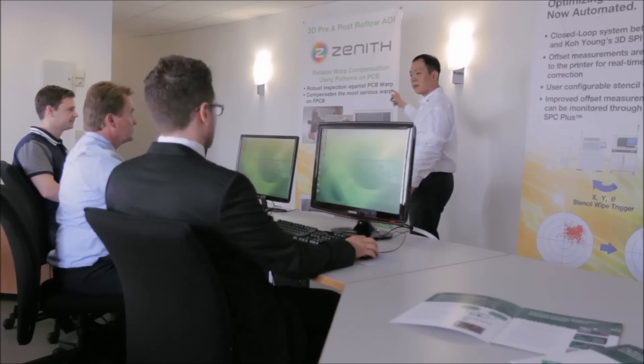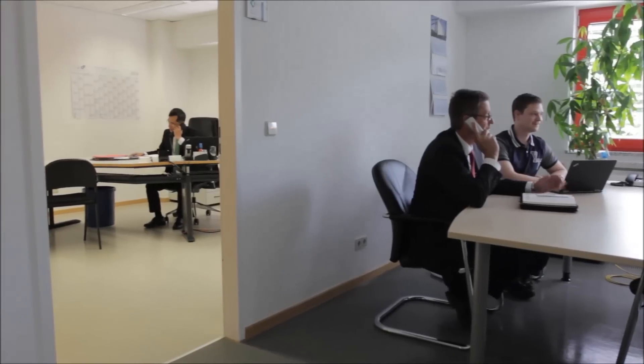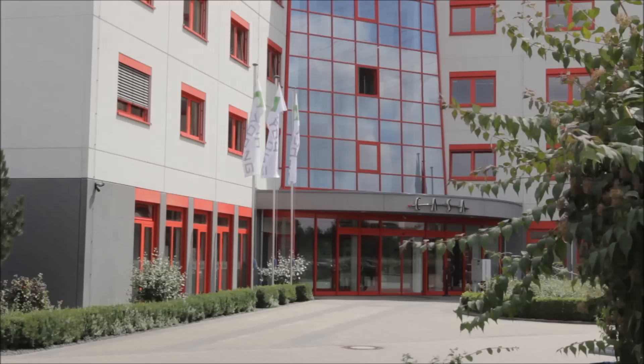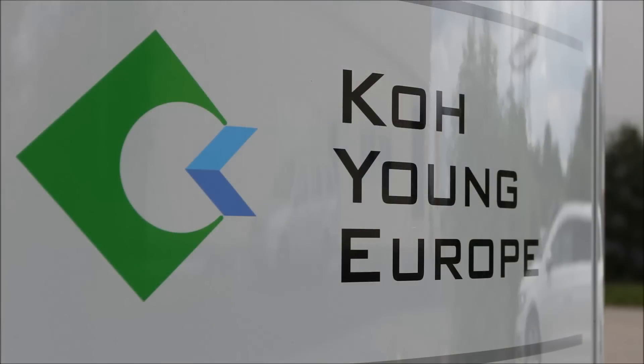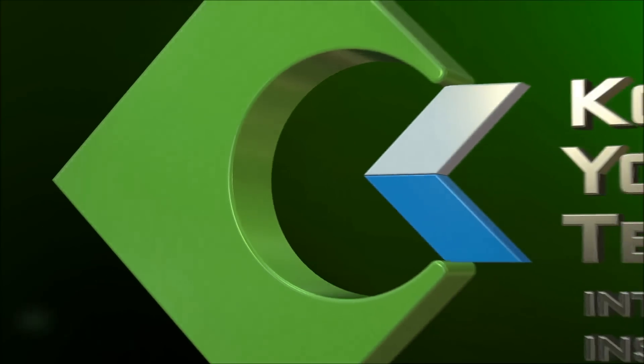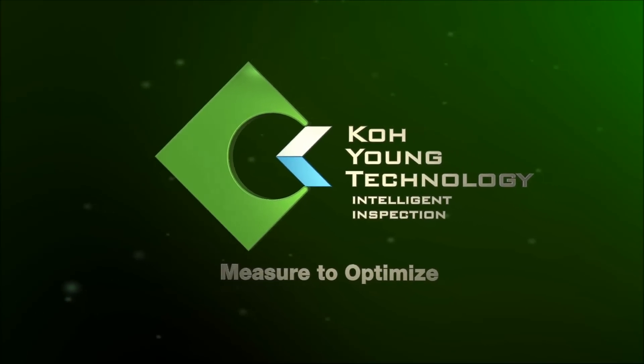GoYung Technology is the partner you need to optimize your process for high yields, product excellence, and maximum profitability. Together, we can help you successfully compete today, as well as meet the technology challenges of tomorrow. Partner with GoYung Technology for achievement, success, and a dynamic future.